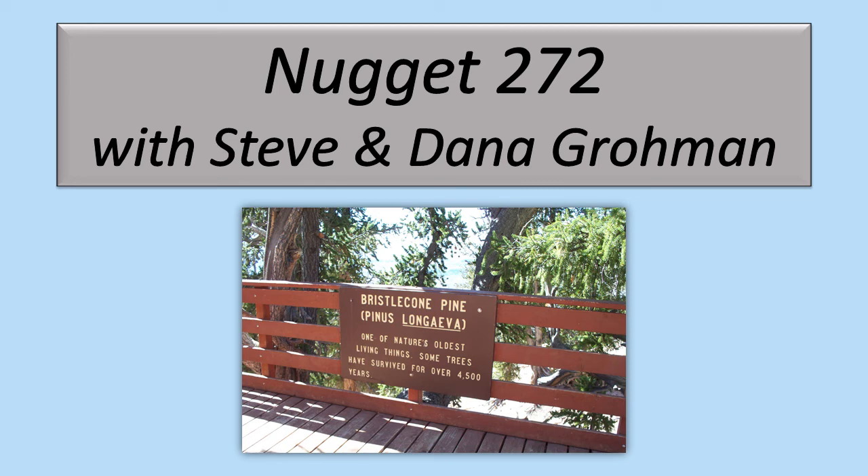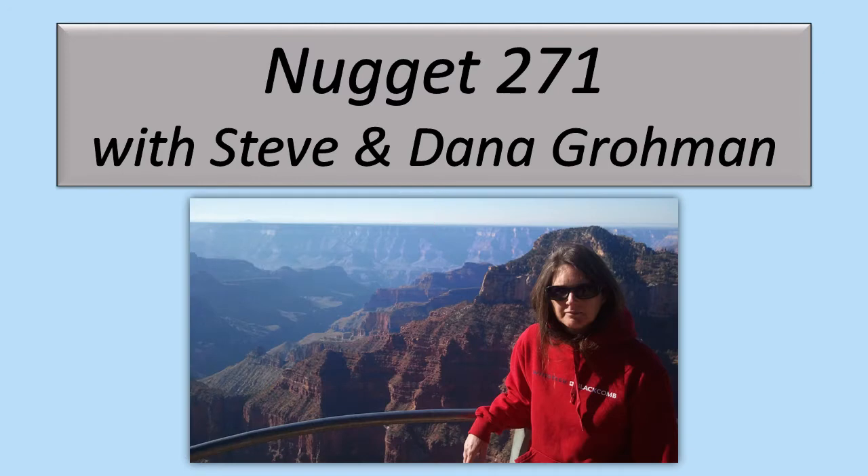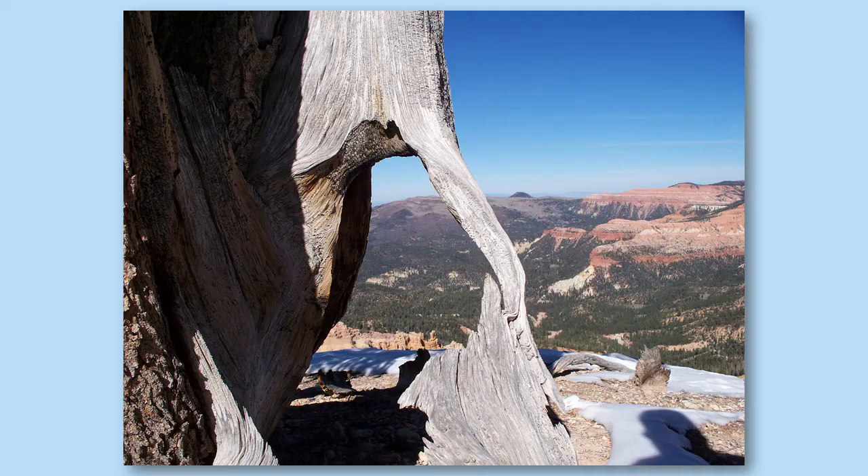Welcome to Nugget 272 with Steve and Dana Groman. In Nugget 271 we introduced you to the beautiful Cedar Breaks National Monument, and I mentioned that there are bristlecone pines there, but I reserved that for this nugget.